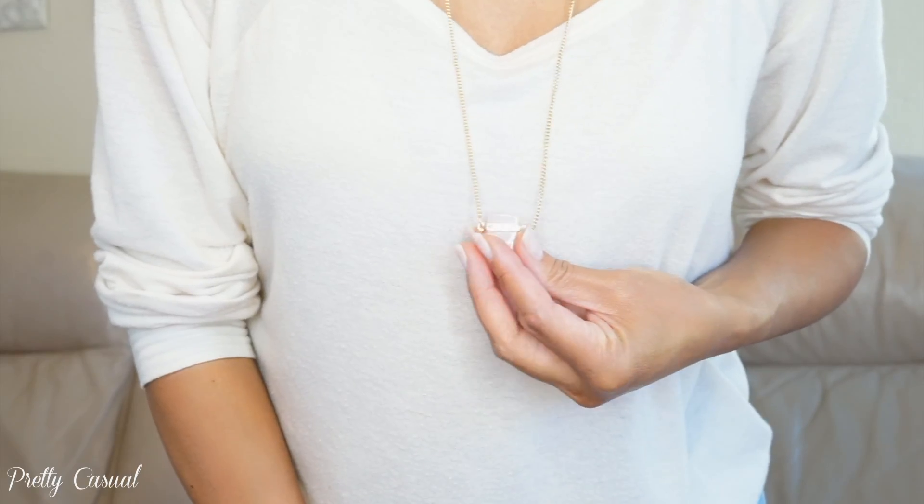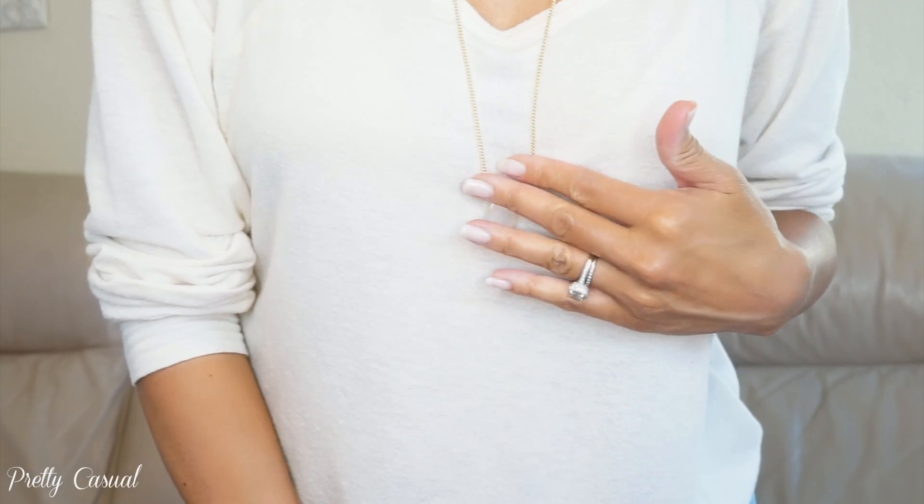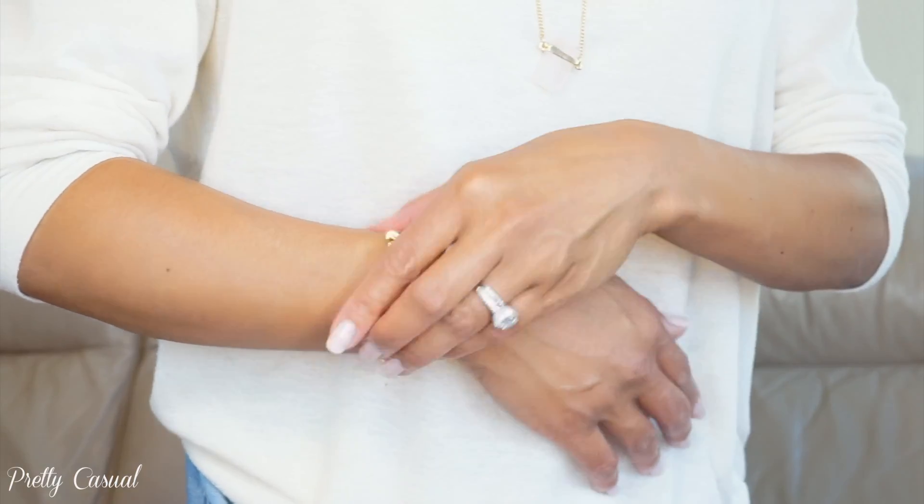Let me put the necklace back on so you can see everything I got. I'm super happy with all of the pieces picked for me: these tassel earrings, this beautiful light pink stone with the gold chain necklace, and this bracelet right here. If you guys have any questions, leave them down below. I'll leave all the information for the Glamour Jewelry Box down below — the link, their social media — and be sure to use my promo code to get five dollars off your first jewelry box. Thank you guys for watching and I'll see you next time, bye!